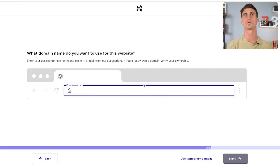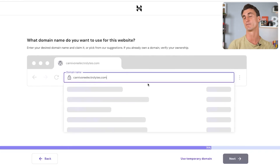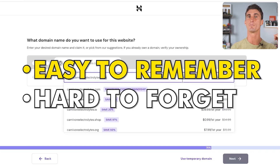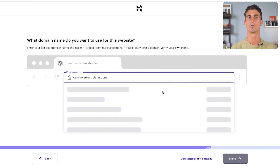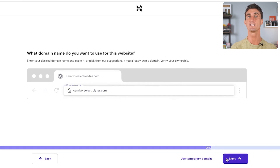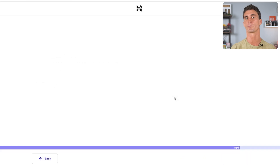Enter the URL for your website. For this example we're going to use CarnivoreElectrolytes.com — you could always use .store or another extension like .online to stand out, but .com if it's available is my go-to option. It's really important that your website domain name is something easy to remember and hard to forget. Make sure it represents your products and brand. Your website will be listed below in the dropdown — click the website for your business and click Next, then click Confirm Ownership, click Next, and you're almost finished.